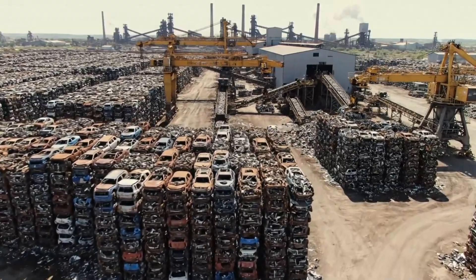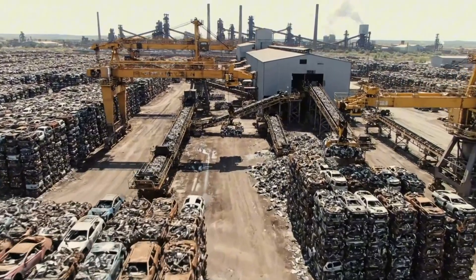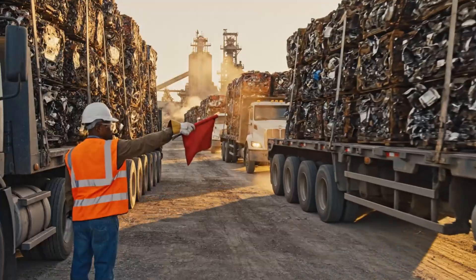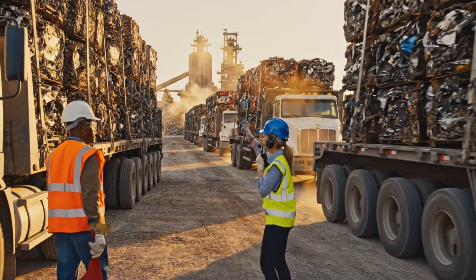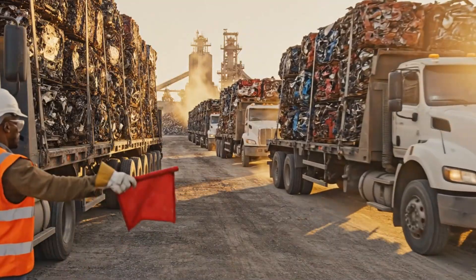From these mountains of scrap, we begin the journey of creating new steel. Bring the next load forward slowly. Copy that. Moving into position now. Watch your left side. Clear the conveyor.